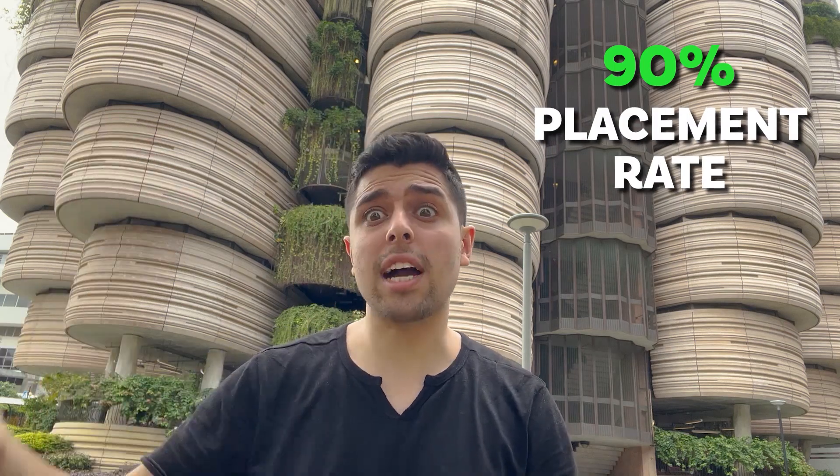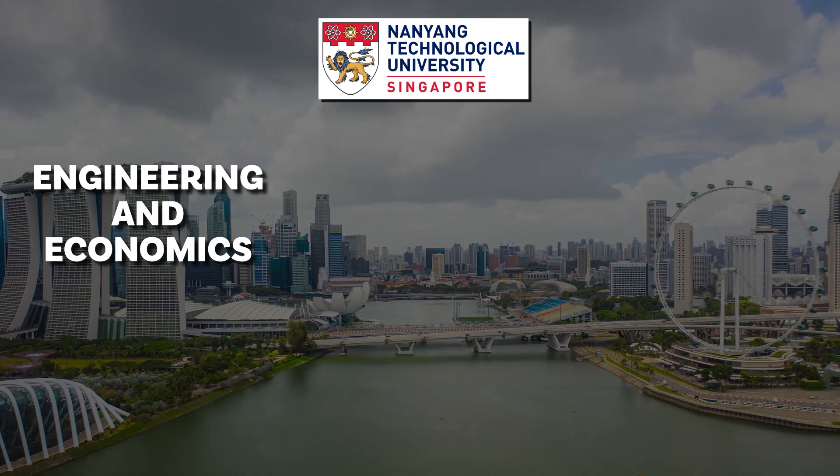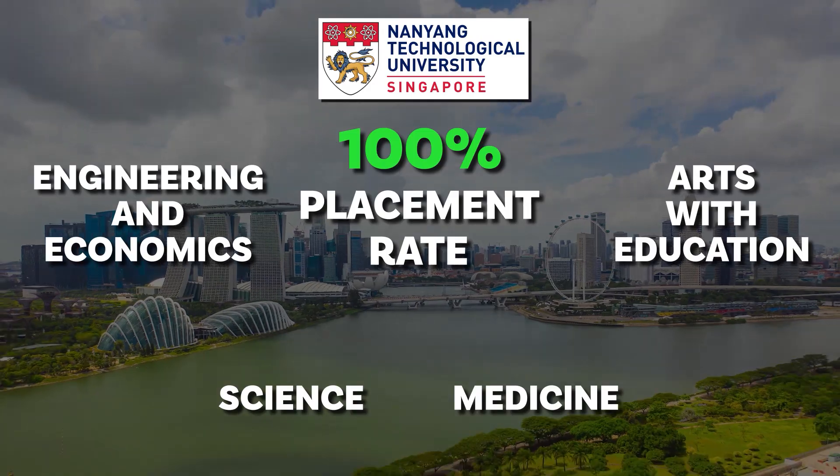Talking about NTU, it has a 90% placement rate which is actually very good. There are some subjects like Engineering, Economics, Arts with Education, Science, and Medicine — all of those subjects have a 100% placement rate here at NTU.